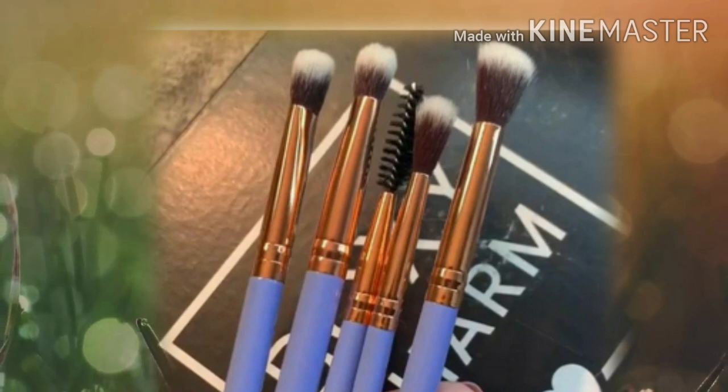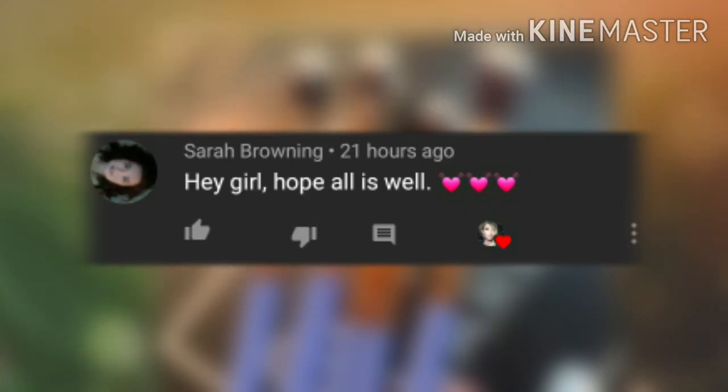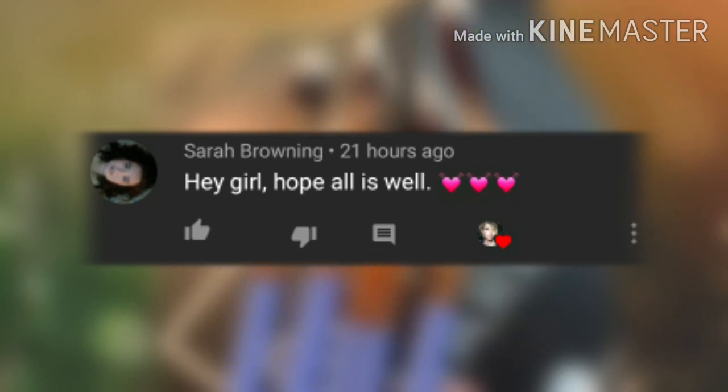Now let's read the comment I picked from my last video. Thank you so much, Sarah Browning! Sarah says, 'Hey girl, hope all is well.' Well Sarah, we're doing good, honey — we're here, we're safe. I hope you're doing really good and your weekend's going well. I really appreciate you coming and watching the video — I love you girl.